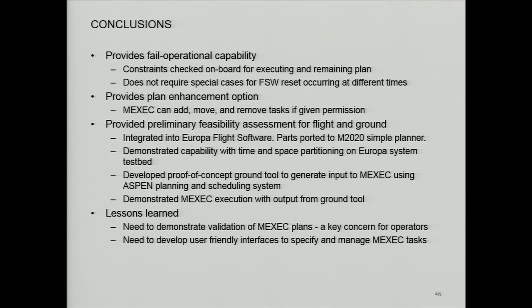We also need to develop user-friendly interfaces to specify and manage these tasks. We were showing these various timelines, but how does someone visualize what would happen if a reset occurs at different times, so they can as a user on the ground still reason through the behavior? That's all I have.